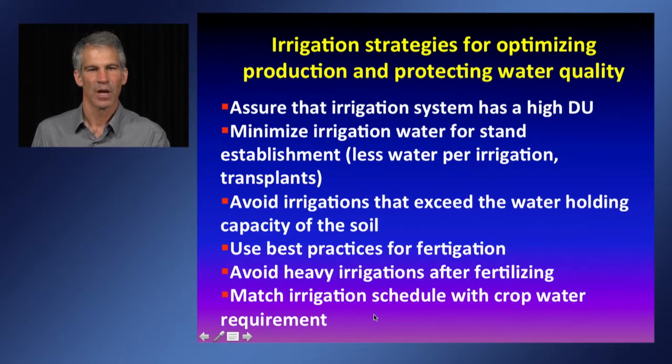To summarize, the main irrigation strategies for optimizing production and protecting water quality include: assuring that the irrigation system has high distribution uniformity; minimizing irrigation water for stand establishment by applying a little less water per irrigation or converting to transplants; avoiding irrigations that exceed the water holding capacity of the soil especially when the crop has a small canopy; using best practices for fertigating so fertilizer is evenly distributed; avoiding heavy irrigations right after fertilizing with nitrogen; and matching the irrigation schedule with crop water requirements using evapotranspiration data as a guide. Thank you.